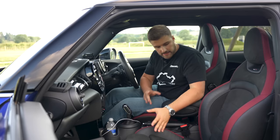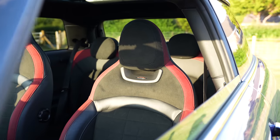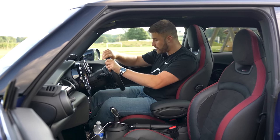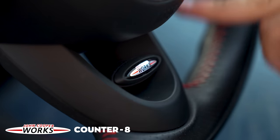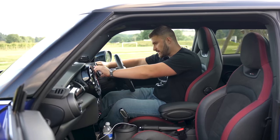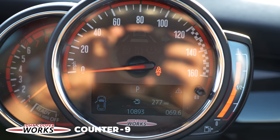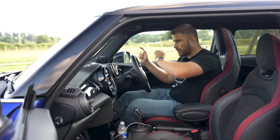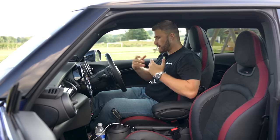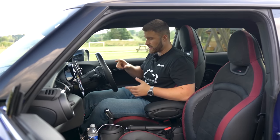Inside, I was immediately greeted with another JCW badge on the door sill. The seats are a leather and alcantara combo — quite firm, so they might be uncomfortable for long journeys, but they look great, like a bucket-style seat. John Cooper Works badge on the headrest. Steering wheel is nice and thin and grippy, leather with red stitching. JCW badge on the steering wheel, cruise control buttons and infotainment controls. The speedometer is probably the least sporty part — the rev counter is so small it was hard to see what revs I was in when driving. Mini should have swapped them around.